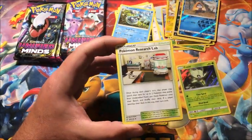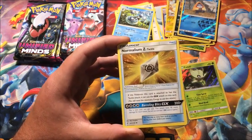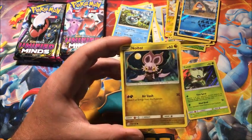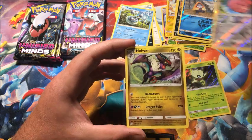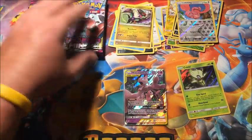We have Grass, Pokémon Research Lab, Lumiose, Normalium Z, Bidoof, Scroopy, Wimpod, Noibat, Sneasel, reverse Lickitung, and the rare is a non-holographic Noivern. So we got the reverse and the regular Noivern — I'll take that.